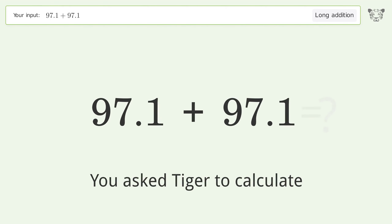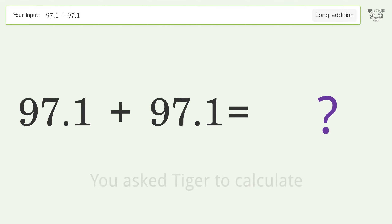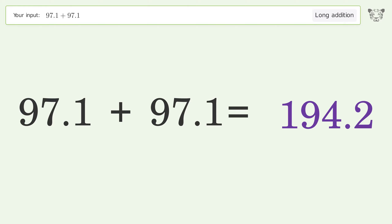You asked Tiger to calculate. This deals with long addition — the final result is 194.2.